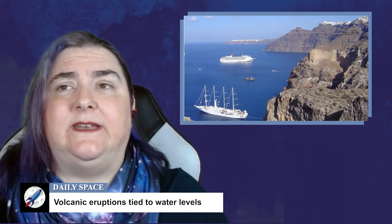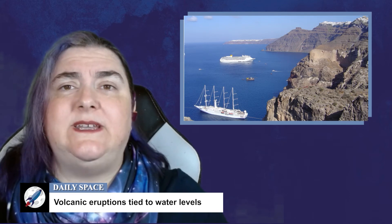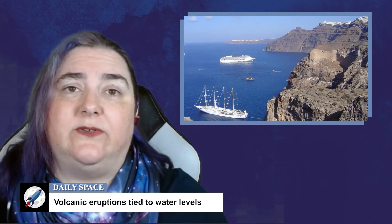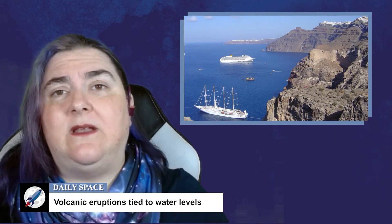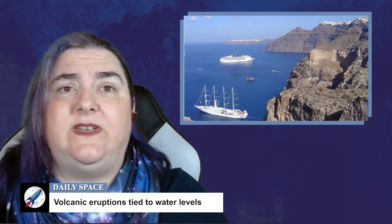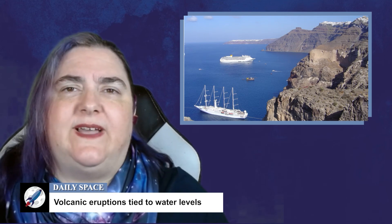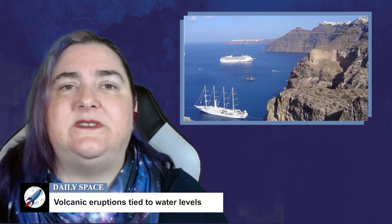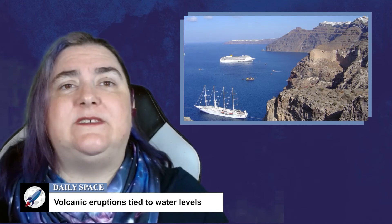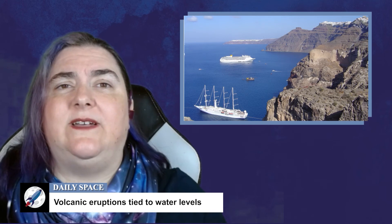In more interesting and neutral-for-our-future news, researchers studying the eruption history of volcanic islands like Santorini have found that as ocean levels rise, they put more weight on the mantle and decrease the likelihood of volcanic eruptions. This is good news for folks living in the shadow of a smoky mountain on the ocean. With Icelandic volcanoes, it was found that the melting of snow sheets allowed volcanoes to more readily erupt. This could put us in an interesting position where we see more islands get quieter and more glacial areas get more active.